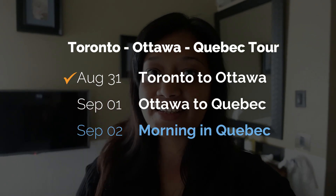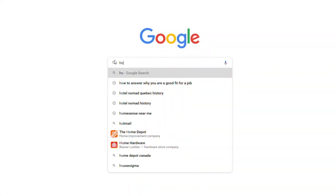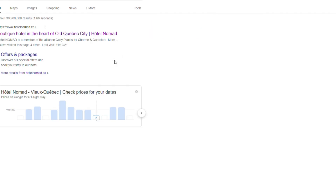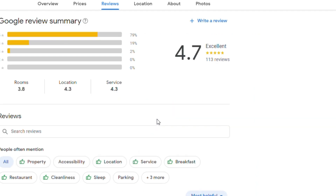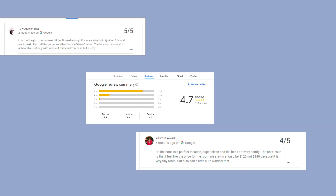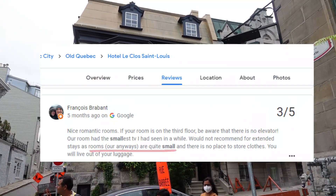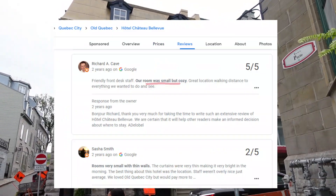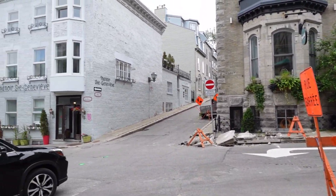Good morning — this is September 2nd and our morning in Hotel Nomad. I got up really early and started googling hotels near me. I tried to understand why this hotel got 4.7 on Google reviews out of five, and I was feeling so creeped out. After looking through several other hotels, I realized almost every single hotel in Old Quebec City has small rooms — that's just how it is.